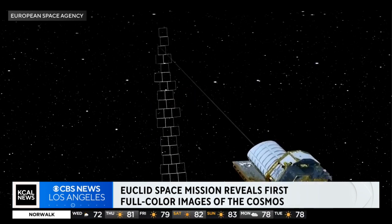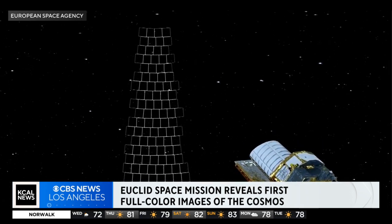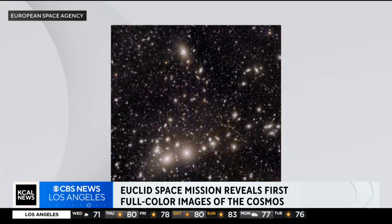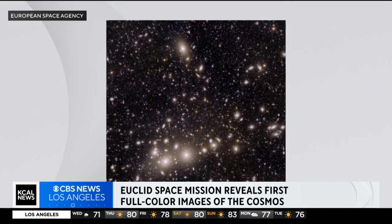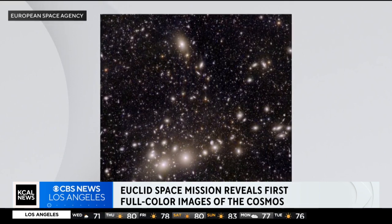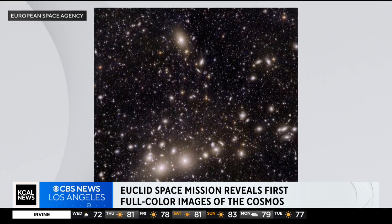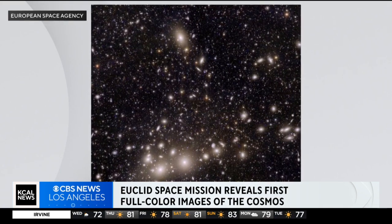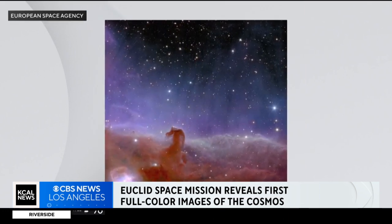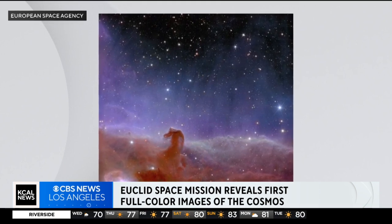The pictures are so amazing. You can head to ESA.com and download these amazing pictures. This is the Perseus cluster of galaxies — 100,000 galaxies in this one picture. It's revealing so much about how things are coming together and organized. And this is my favorite: the Horsehead Nebula. Look at that — it is a nursery of baby stars.